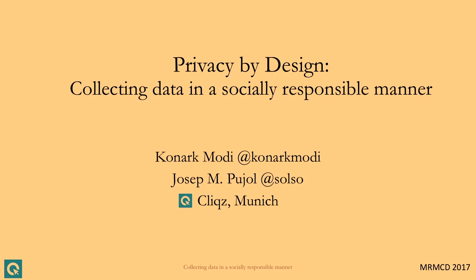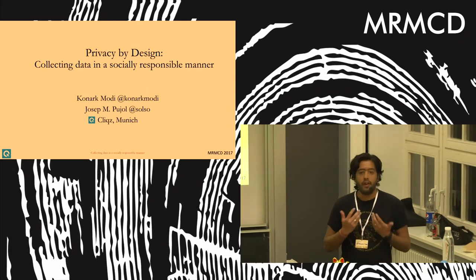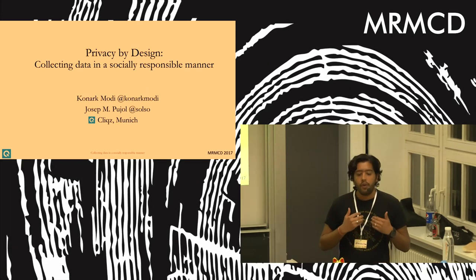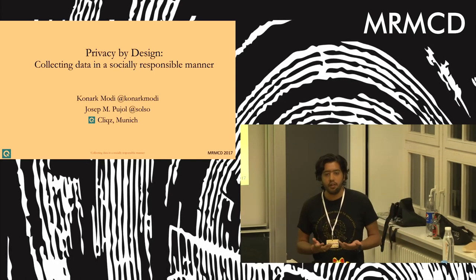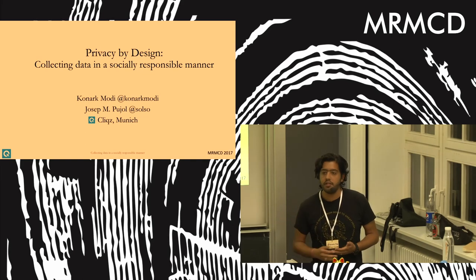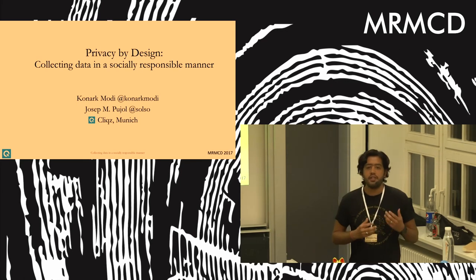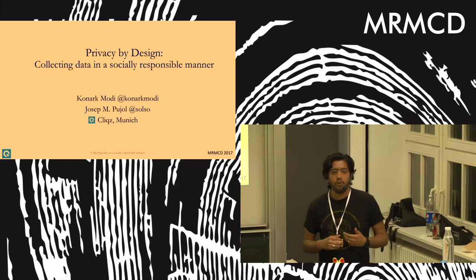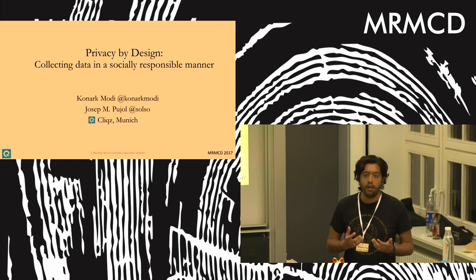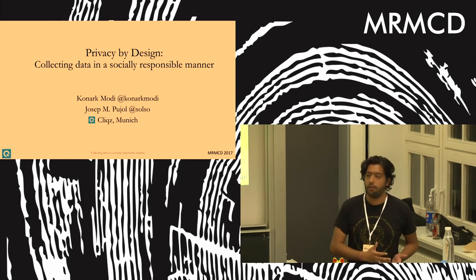I'm not going to talk about Clix per se, but in the next 30 to 35 minutes I'll talk about how users are being tracked on the web. We'll see real-life examples of how users easily lose privacy to third-party trackers like Google Analytics or Facebook. The point of this talk is not just to criticize current industry standards, but to see how we can create an alternative that provides the same services without tracking users.